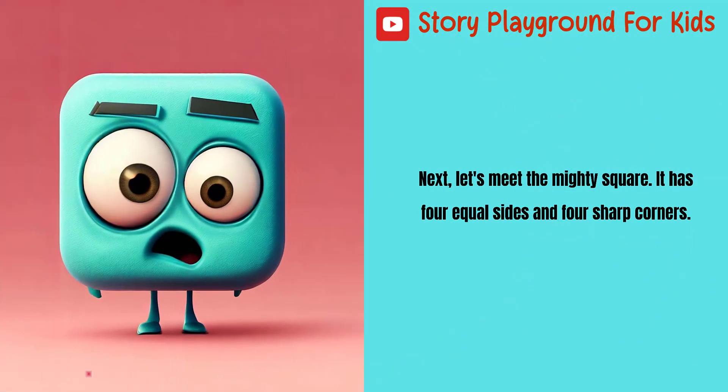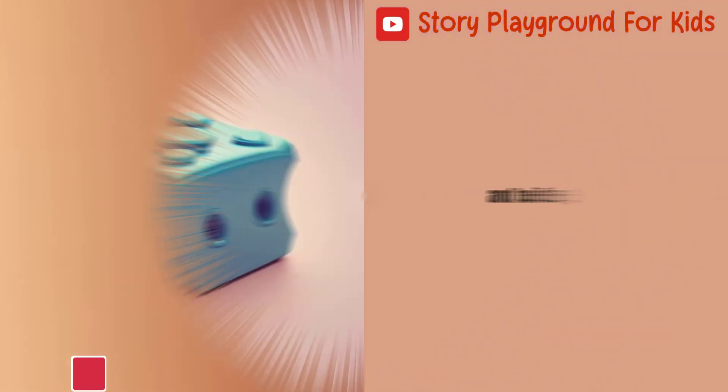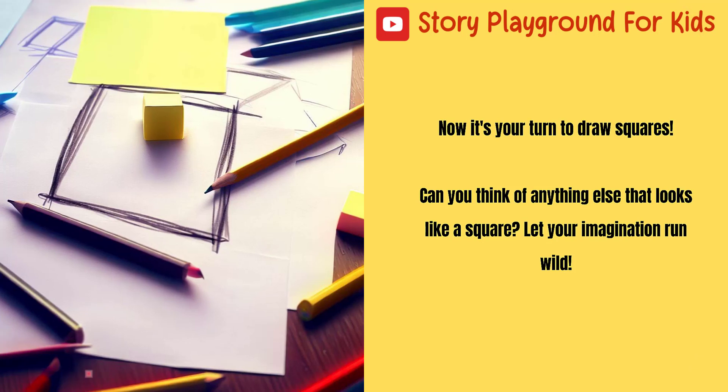Next, let's meet the mighty square. It has four equal sides and four sharp corners. Look around — you'll see squares in books, windows, and building blocks. Have you ever played with a toy cube? It's made of six squares. Now it's your turn to draw squares. Can you think of anything else that looks like a square? Let your imagination run wild.